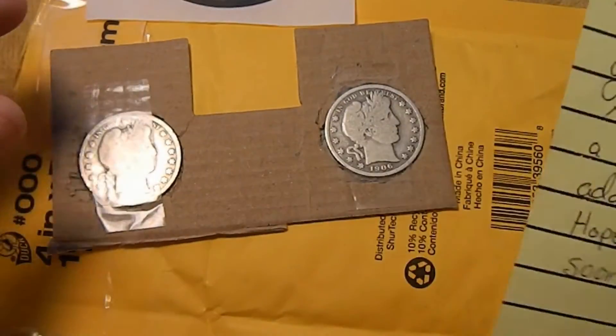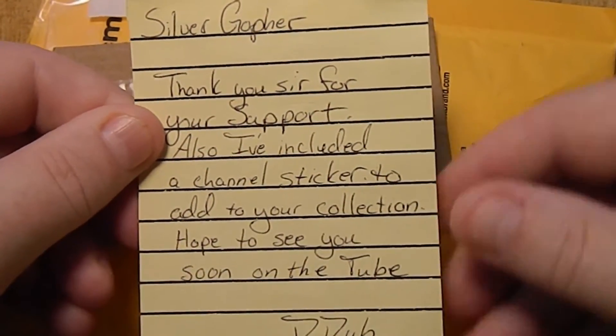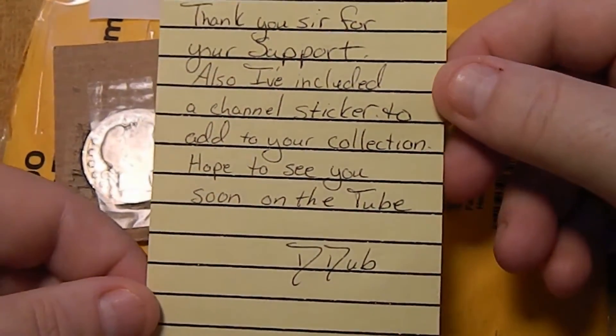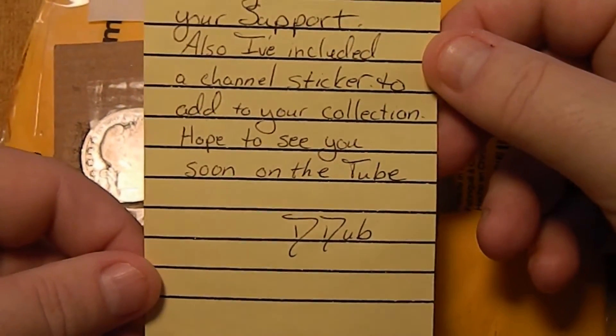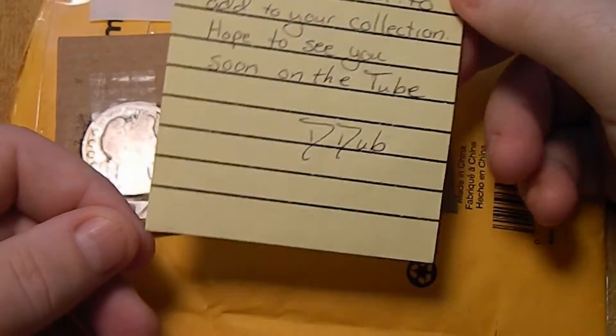And he included a note. It reads: 'Silver Gopher, thank you sir for your support. I've also included a channel sticker to add to your collection. Hope to see you soon on the tube. D-Dub.'